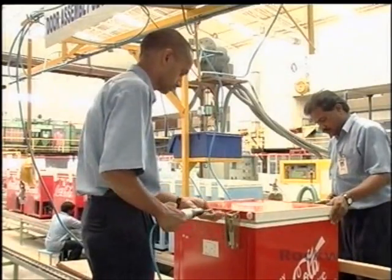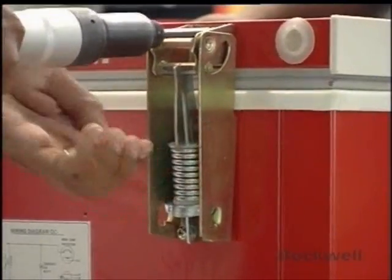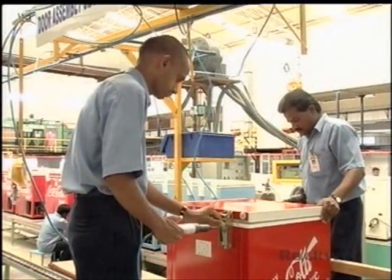Even simple things are taken seriously at Rockwell. Specially designed hinges, which can withstand a strenuous operating life of over a decade, are fitted on the body.